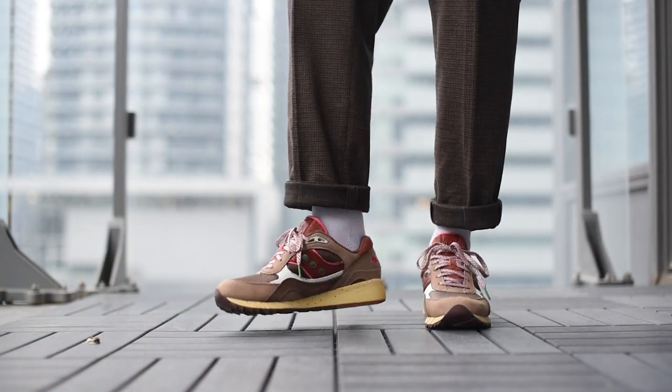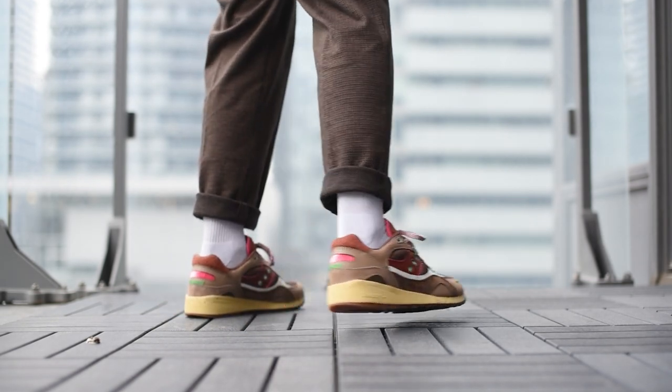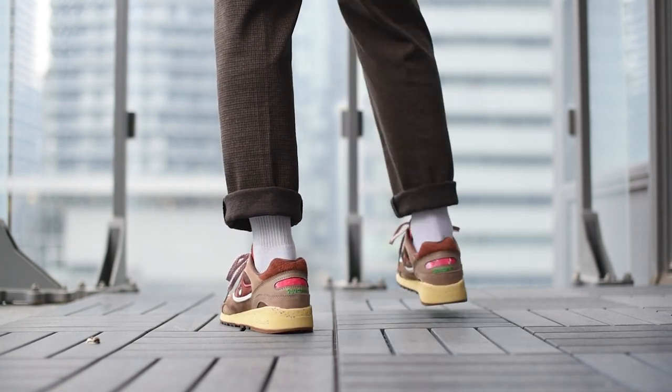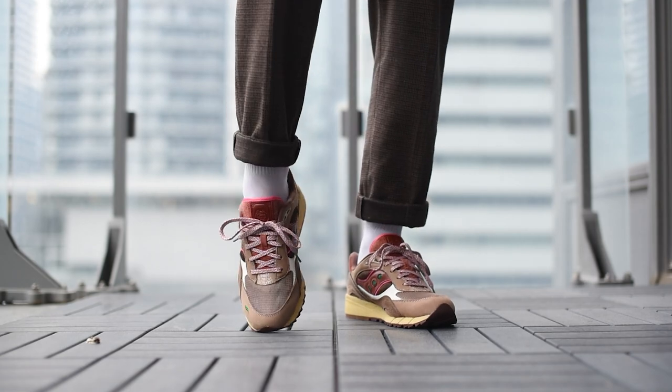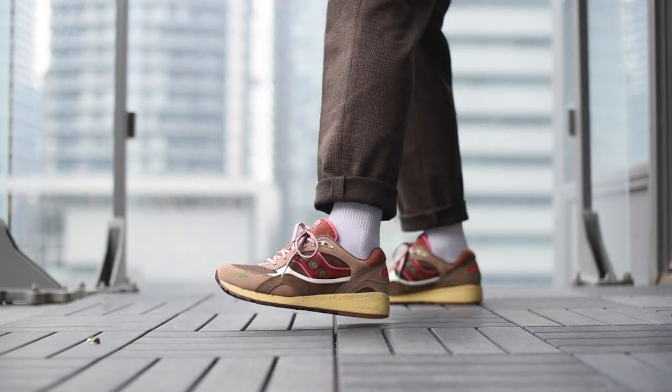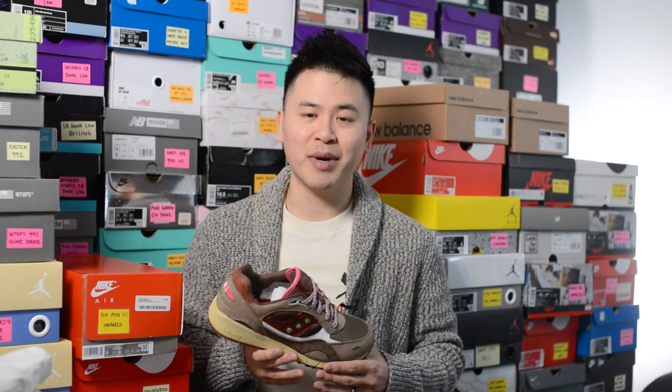With all that out of the way, let's toss these on feet and I'll show you guys how these look. In terms of executing the theme they were going for, I think Feature and Saucony absolutely knocked this one out of the park — this really has that retro Vegas feel to it. While personally I wouldn't say it's my favorite colorway out there, you can't deny that they executed that idea really, really well. To me, it's a little bit more of a tough colorway to pull off, and honestly it almost seems like this is a nicer shoe to put on a shelf than on your feet — but your mileage may vary.